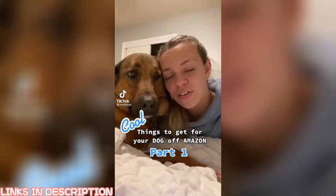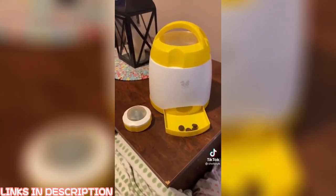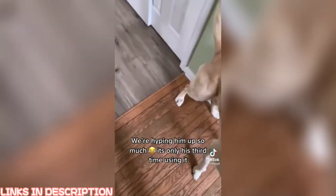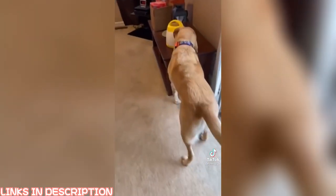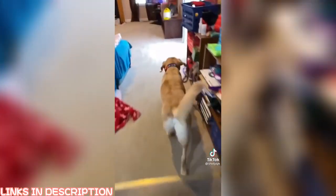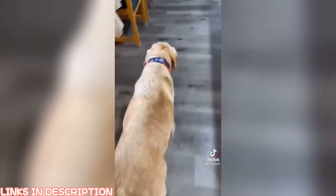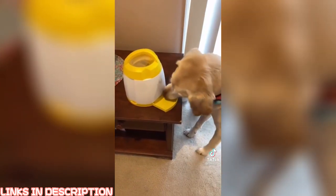Cool things to get for your dog off of Amazon part one. This is a dog memory training treat dispenser that is controlled completely by your dog. Just fill it with their food or favorite treats and you're ready to go. Whenever your dog pushes the button, they are rewarded. This is great for dogs who need mental stimulation or physical exercise. The product even comes with instructions on how to train your dog to use it. The button can be placed close or far away — even in another room — from the dispenser, and can even be used outside. You can control how much food is dispensed during each push of the button. I rate this product a 9 out of 10.